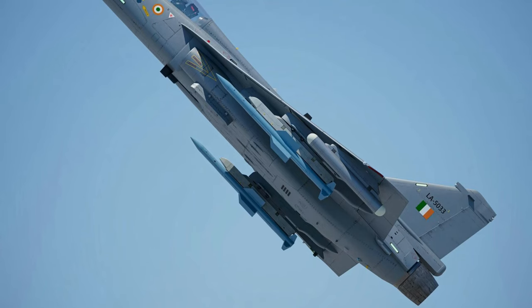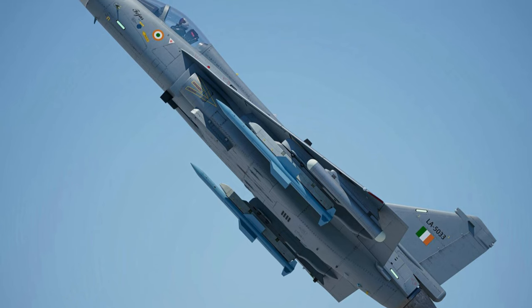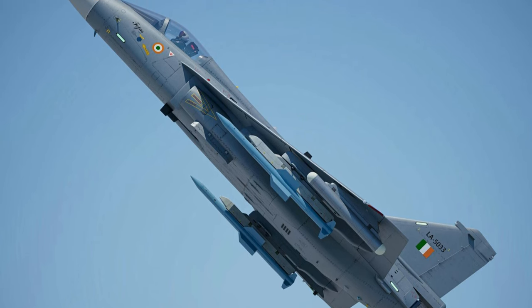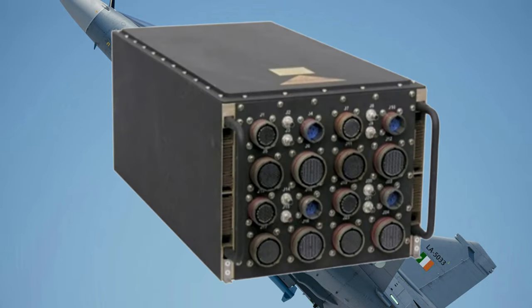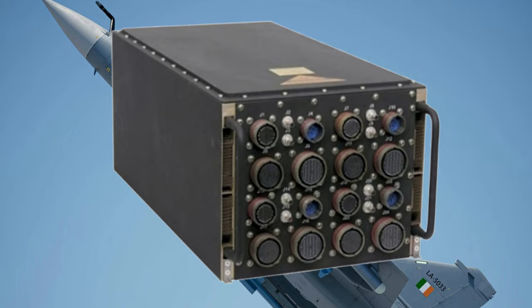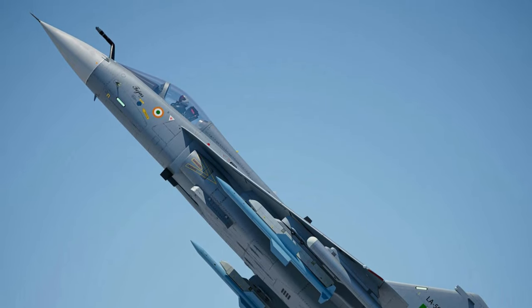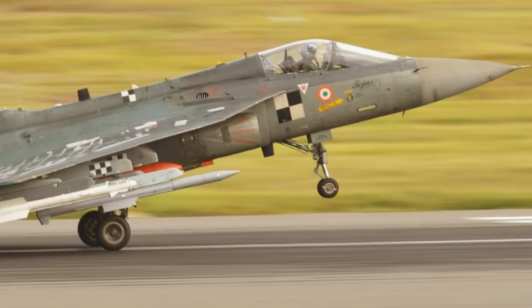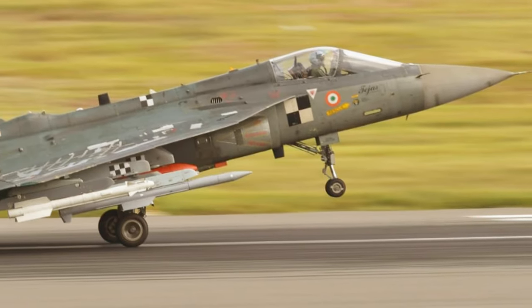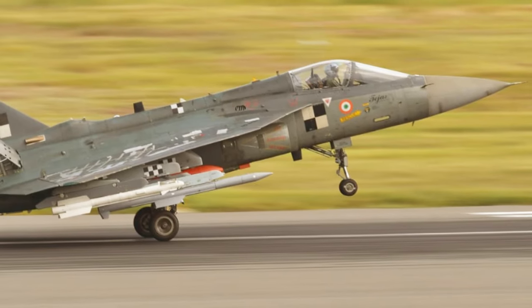On 19 February 2024, the LSP-7 prototype of LCA Tejas, integrated with the new digital fly-by-wire flight control computer, successfully flew. All critical parameters and performance of the flight controls were found satisfactory. The maiden flight was piloted by retired Wing Commander Siddharth Singh of the National Flight Test Centre.